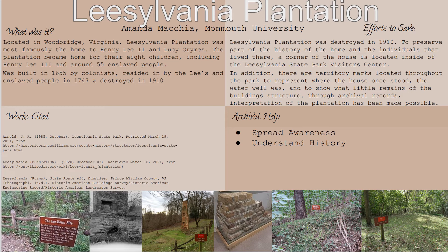Through the archives, we are able to interpret the plantation, seeing what used to be and how it is being used and preserved now. Archives can help spread awareness about our history and what has remained, and they can help visitors understand that history. Without the use of archives, we would never know that the transformation of ownership happened.